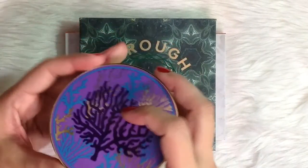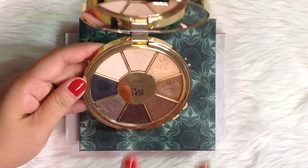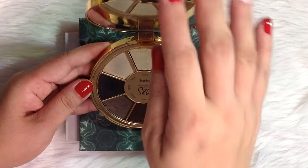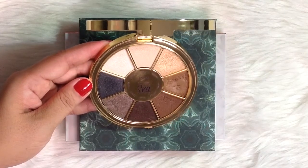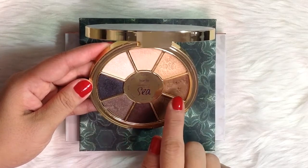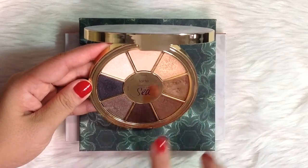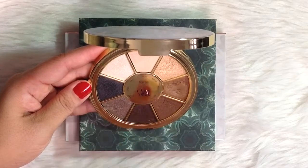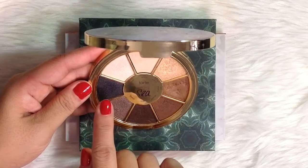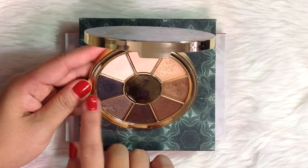Next is this Tarte Rainforest of the Sea Volume 2 Eyeshadow Palette. In my first update, I used the eyeshadows 37 times in total. But for this update, I used the eyeshadows 7 times only. I have hit my goal though on this eyeshadow shade Marina. For this update, I only used Conch, Marina, Siren, Breezy, Riptide, and Pearl. The one I used the most is Riptide, but I only used it twice — and on both occasions, I used it as an eyeliner.